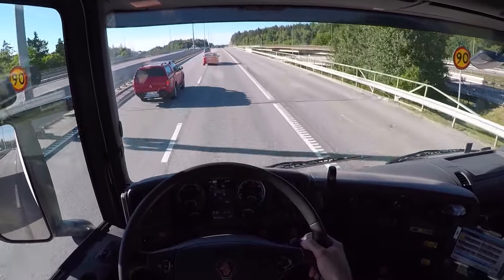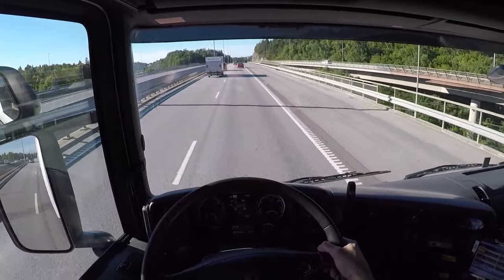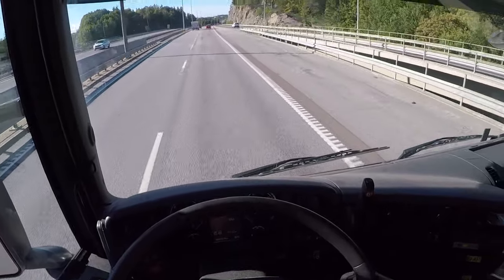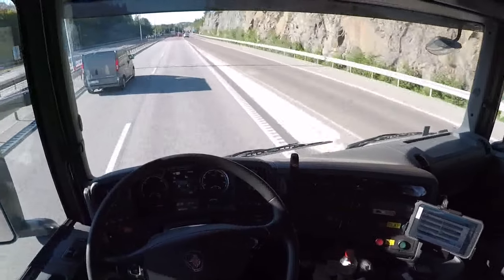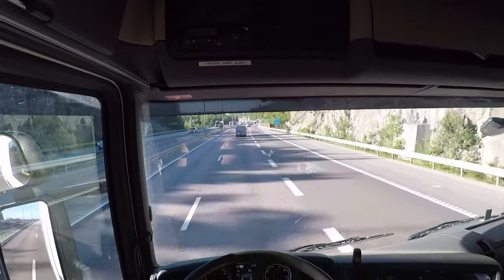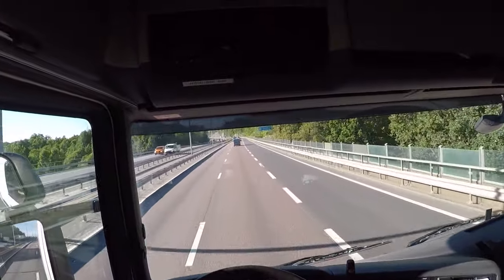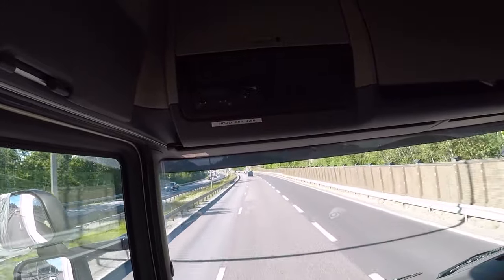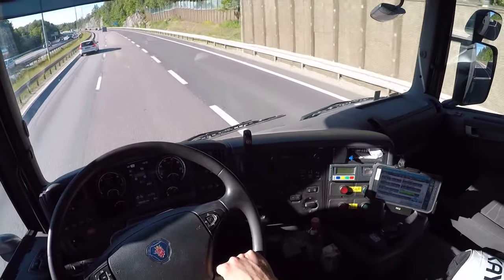You don't want to idle for too long either, although this truck has the refrigerator connected to the engine, so you need to have the idle on for the refrigerator to work. Now I released the cruise control and I'm just cruising down here — 78, 79, 80, 81, 82 kilometers an hour, a little bit downhill. Looking at the tachometer up there.